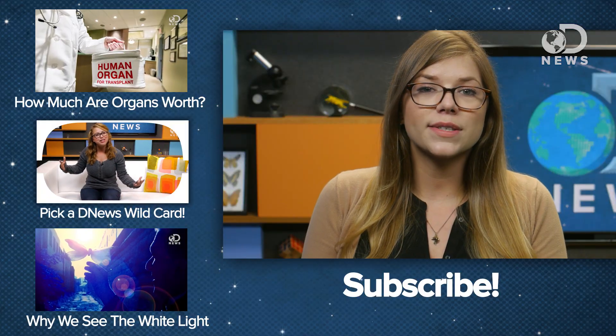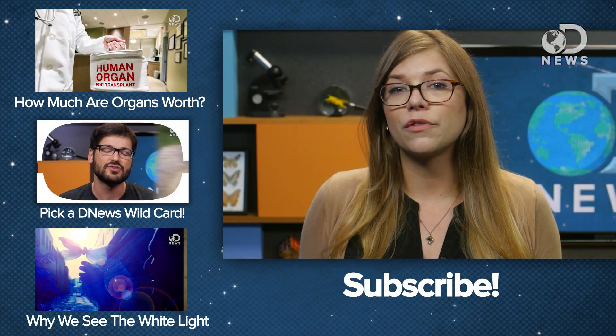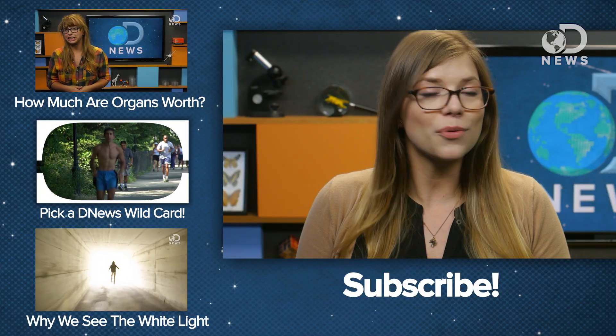By the way, you may notice we did not include any actual footage of an autopsy in this episode, for obvious reasons. But if you are so inclined, there are videos of them on YouTube — just be prepared, they are insanely gruesome, so don't say I didn't warn you. In the meantime, if you guys have any questions or anything that needs clarification, you can leave it in the comments. Otherwise, thanks for watching.